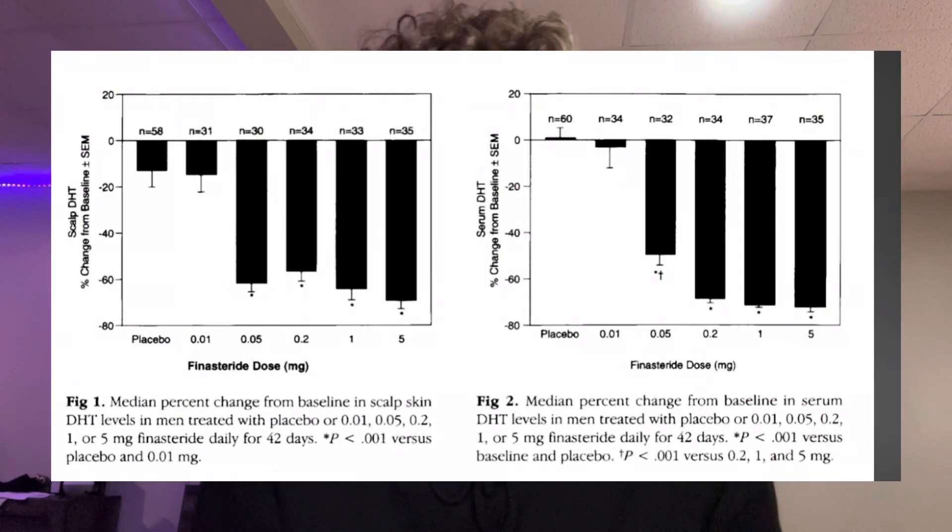Now for the BPH dose, or the five milligram finasteride daily — how effective is this for male pattern baldness? It crushes a good amount of systemic DHT, which is why it's more effective for BPH and enlarged prostate. But it doesn't really crush that much more scalp DHT, surprisingly. So in general, it's just not that effective even if you increase the dose of finasteride — even though you'd think multiplying it times five would be more effective, sadly that's not the case.